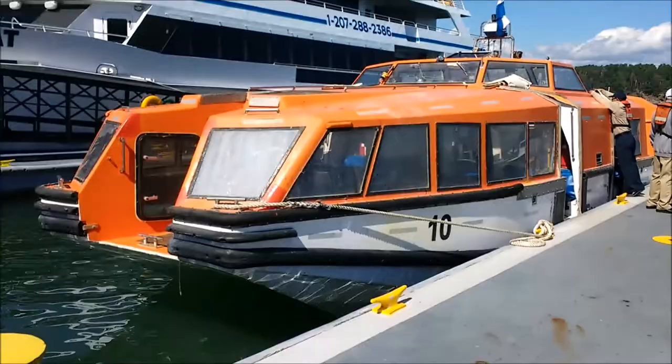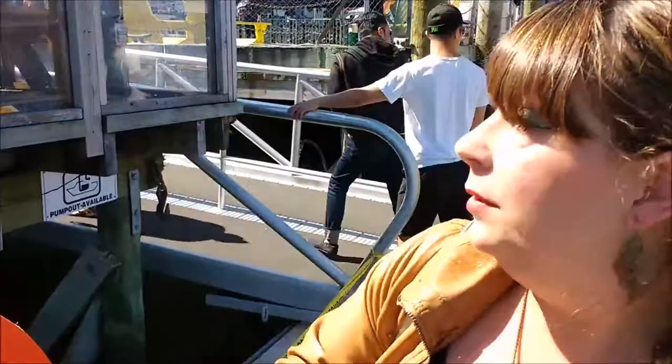Good morning. Today we're in Bar Harbor in Maine in the USA. To get to Bar Harbor you have to take a tender boat from the ship. We've just come in on this tender right here. That means basically we use some of the ship's lifeboats and we ferry everybody back and forward from the ship into town. So we're here now and we're going to check out Bar Harbor.